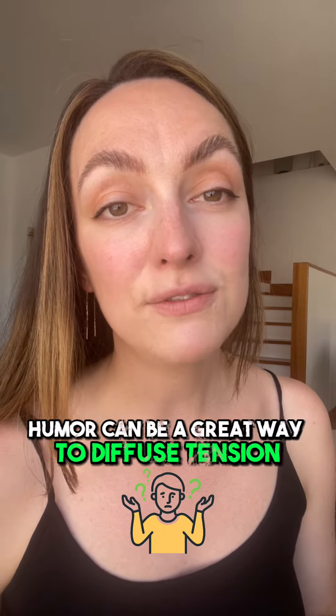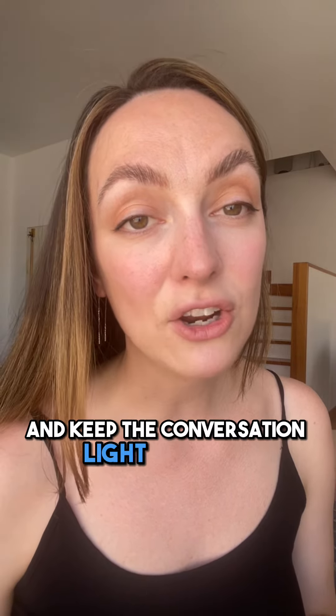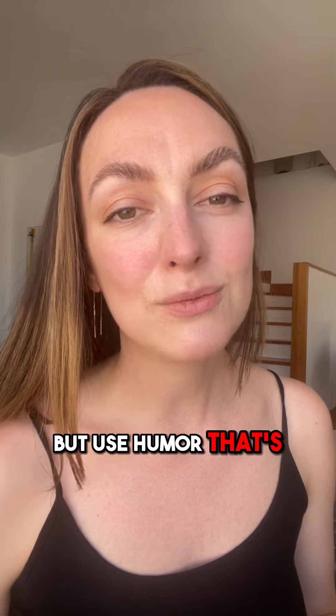Humor can be a great way to diffuse tension and keep the conversation lighthearted, but use humor that's respectful and appropriate.